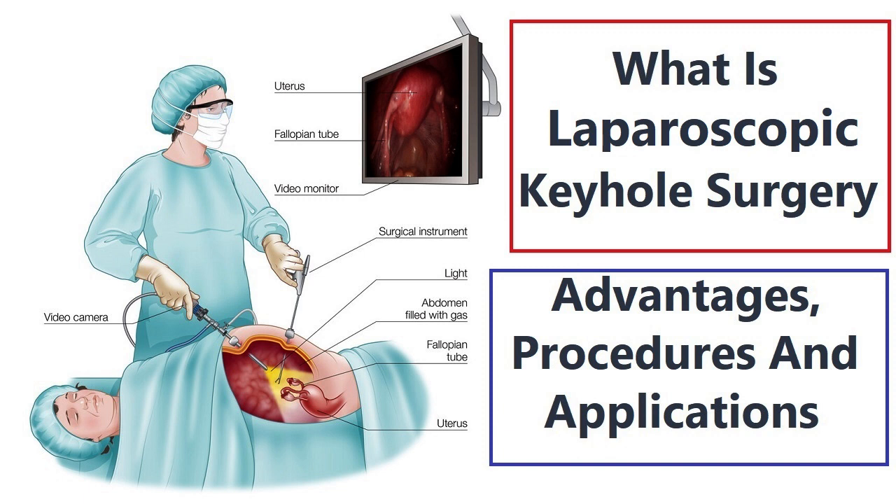Introduction. Keyhole surgery, also known as minimally invasive surgery or laparoscopic surgery, has revolutionized the field of medicine, offering numerous benefits over traditional open surgery. This advanced surgical technique involves using small incisions and specialized instruments to access and treat various medical conditions. In this video, we will explore the advantages of keyhole surgery, common procedures performed using this method, and its wide range of applications across different medical specialties.